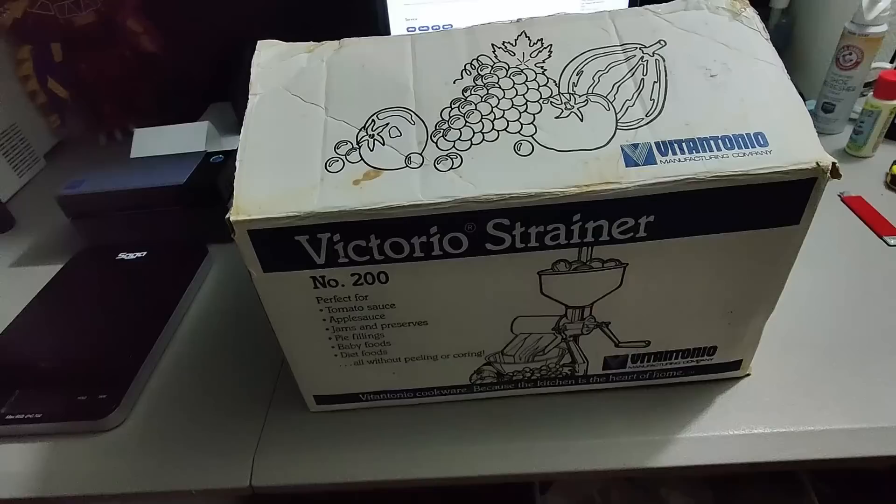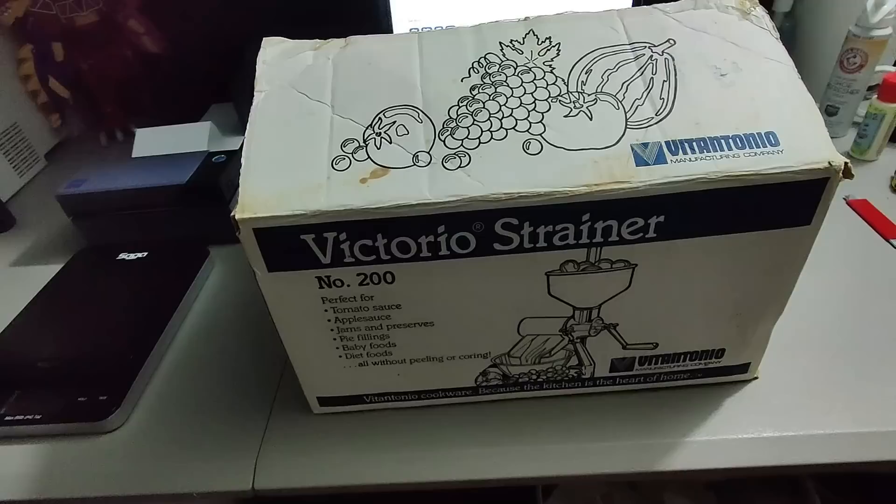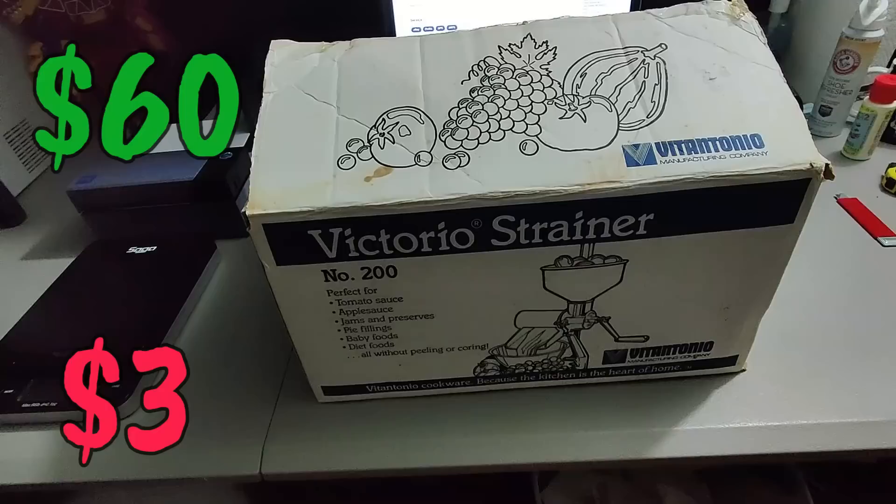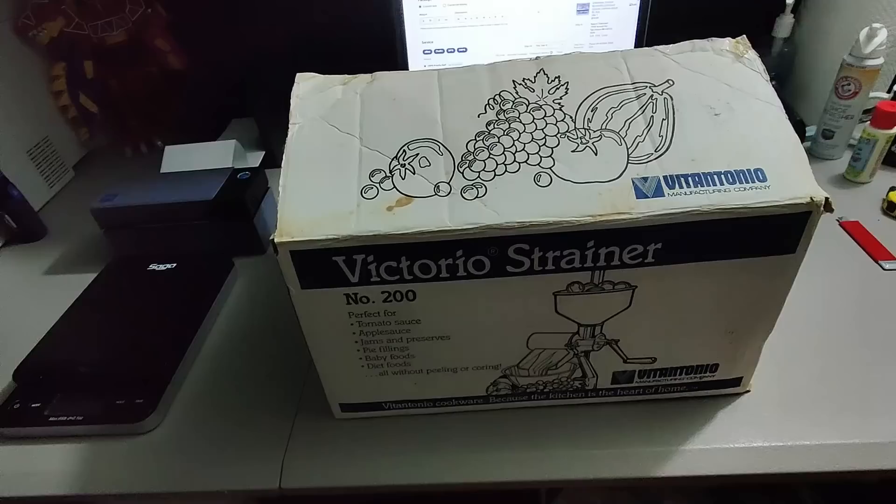Here is a tomato strainer I got at Salvation Army — it seems like I paid three dollars for it, maybe even half off but either way it's a great buy. I sold it for 60 plus shipping. This is what I'd call a lower-end strainer; a better one I sold recently went for about 100 bucks. Not a bad flip at all.